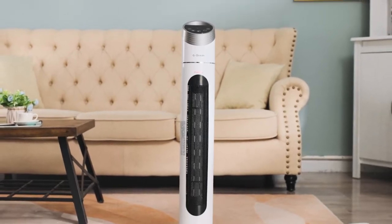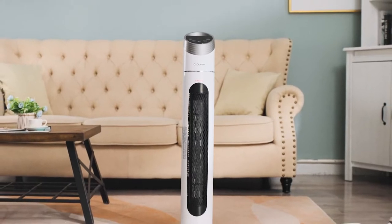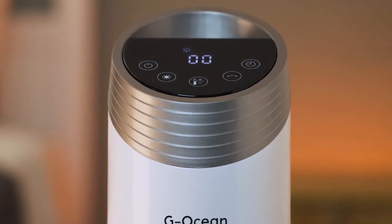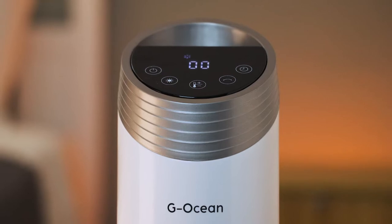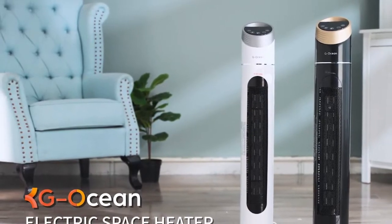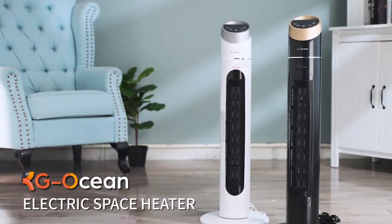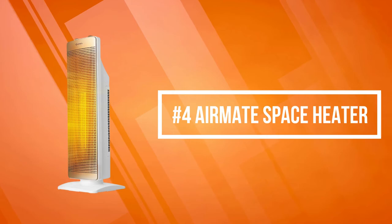The easy-to-carry handle at the top of this electric space heater lets you carry it wherever you want to warm up. The space heater comes with a 70-degree wide-range oscillation function, compared with others that only have a 60-degree oscillation. The design makes the 34-inch space heater achieve a wider oscillation angle, with a small gap between the fan and the base that allows this breakthrough in oscillation range.